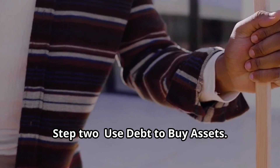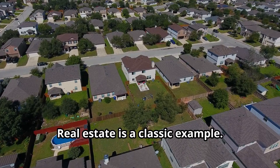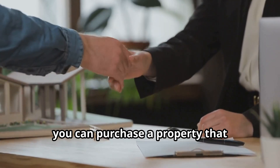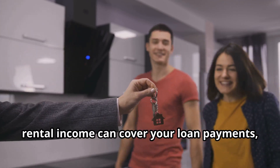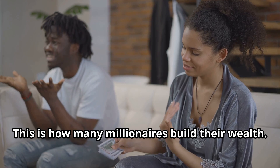Step 2: Use debt to buy assets. Real estate is a classic example. By taking out a mortgage, you can purchase a property that appreciates over time. Plus, rental income can cover your loan payments, and then some. This is how many millionaires build their wealth.